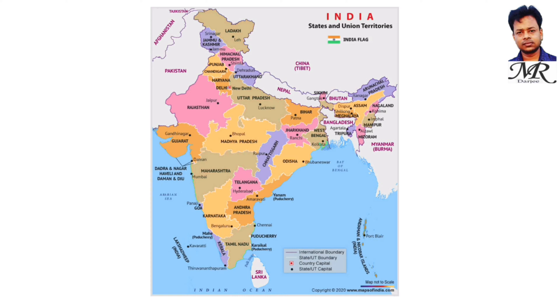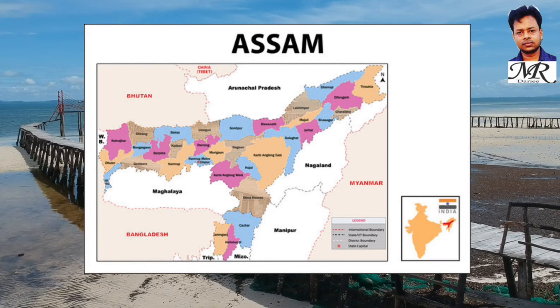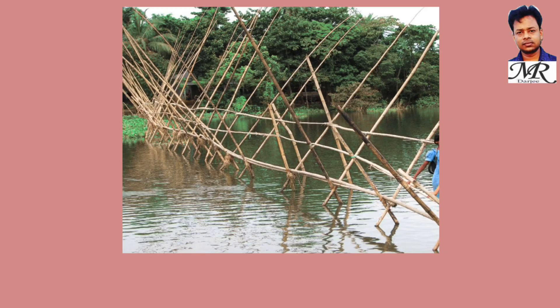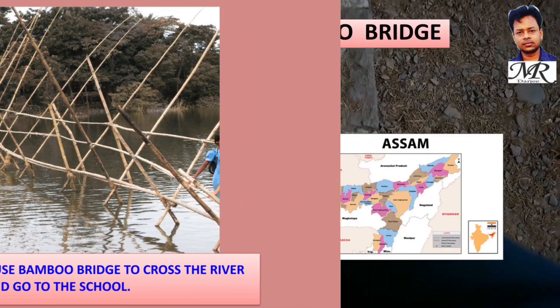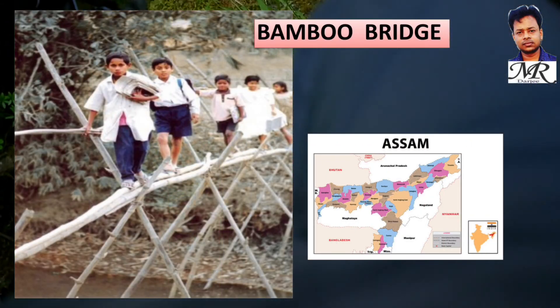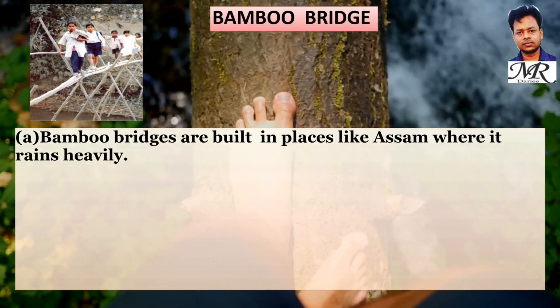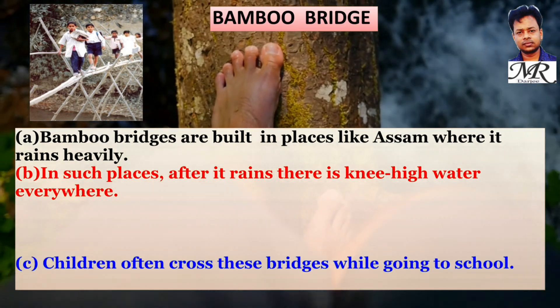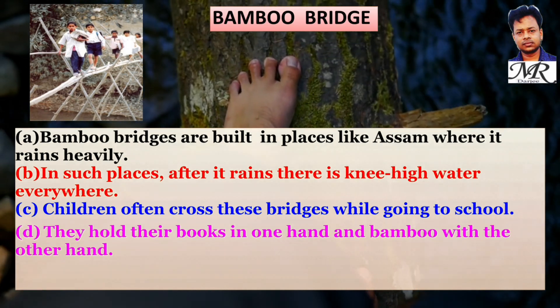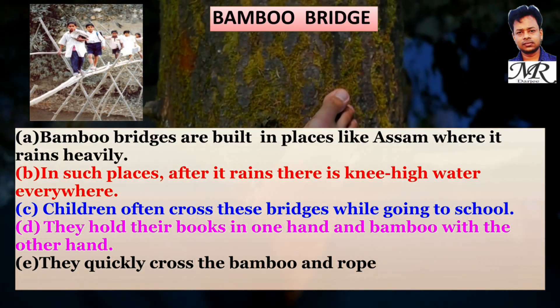Look at the map of India — can you locate Assam? In Assam, children use a bamboo bridge to cross the river and go to school. Bamboo bridges are built in places like Assam where it rains heavily. After it rains, there is knee-high water everywhere. Children hold their books in one hand and a bamboo with the other hand as they cross the bamboo and rope bridge to reach school.